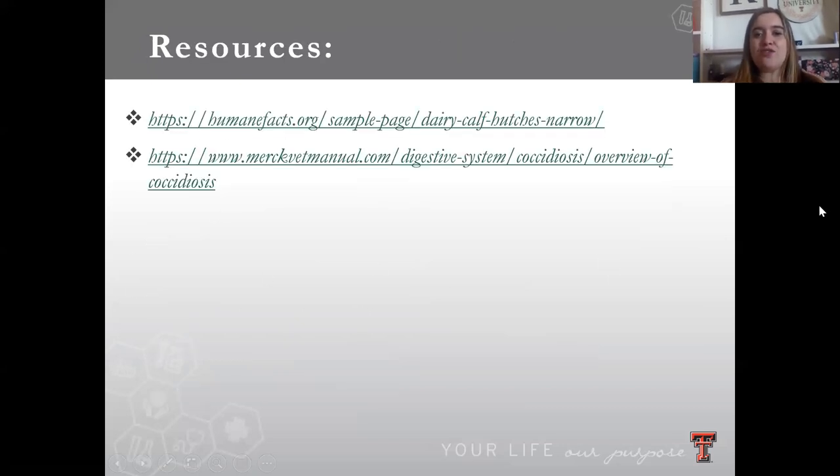Finally, I provided a few resources for where I got some of my pictures and facts. Thank you all so much for listening to my presentation.